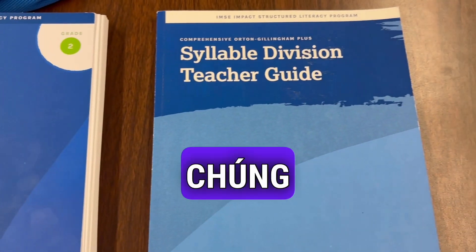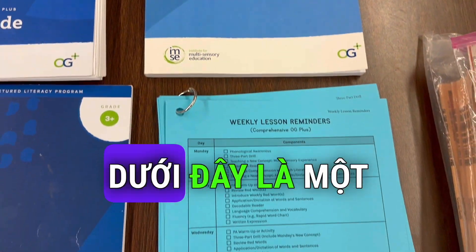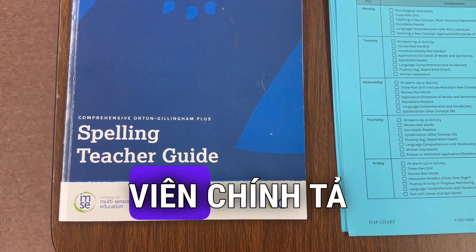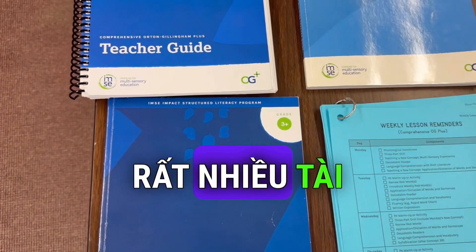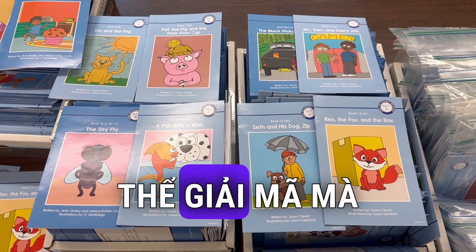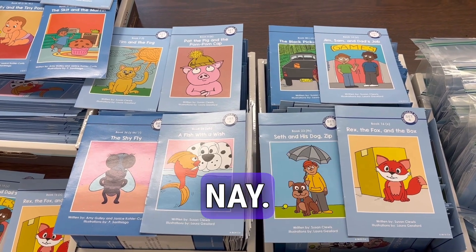These are some of the books we have: a Syllable Division Teacher Guide, some weekly lesson reminders, and our Spelling Teacher Guide. Lots of great materials. And over here we have our decodable readers that you will be reading at Wordplay in this year's summer program.